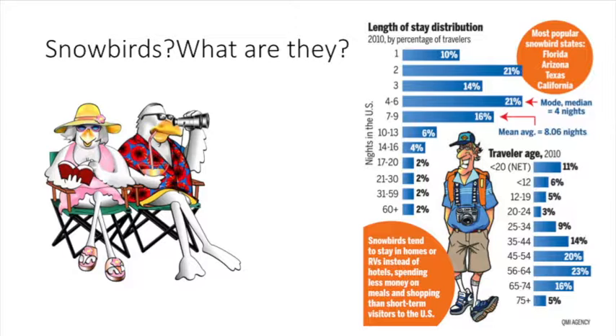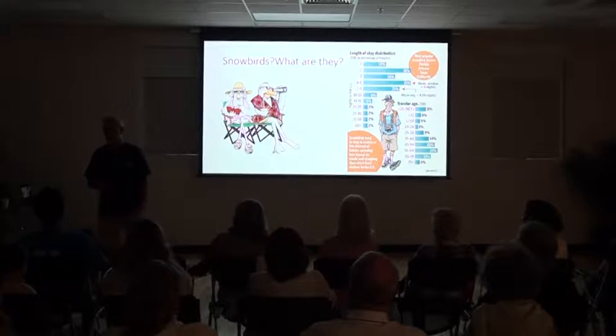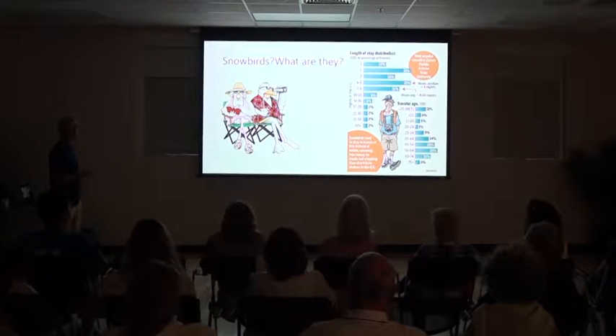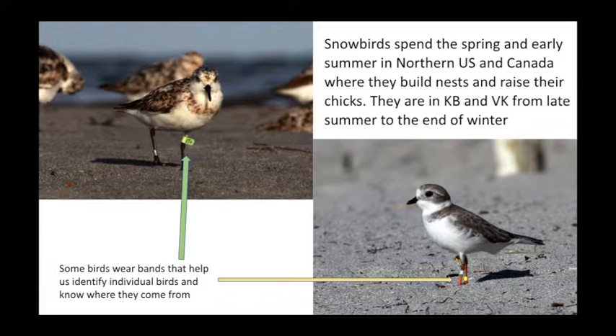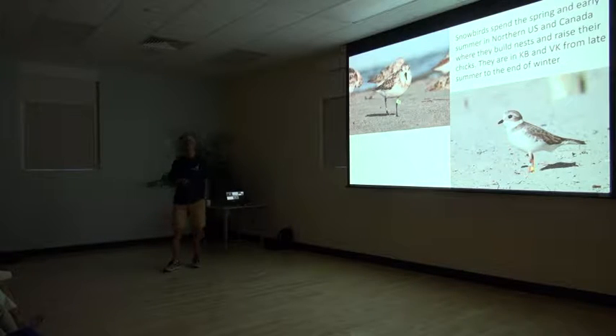They're people that basically live up north, and when the cold weather comes, they come here for a few days, or those lucky enough to own a condo, they stay for the winter and part of the fall. But these human snowbirds share a lot with the real snowbirds. The real snowbirds are these little birds that come from the northern U.S. and Canada, and they come down to Florida, to the Gulf Coast, and the Caribbean to spend the fall and the winter, because they don't particularly like the cold.